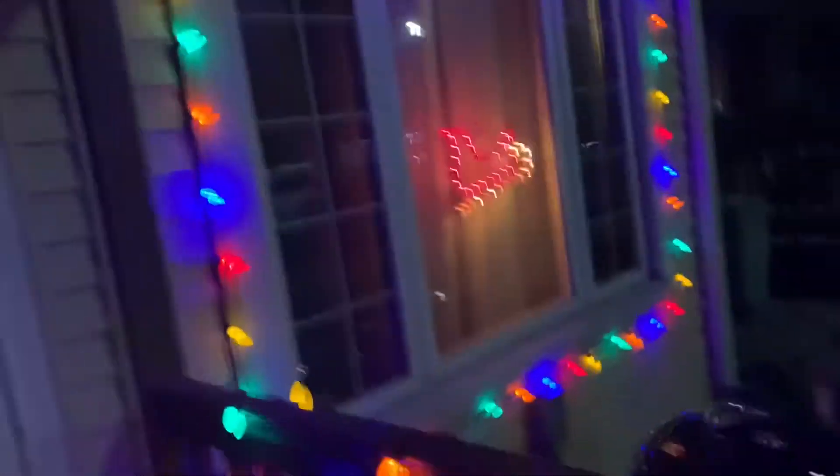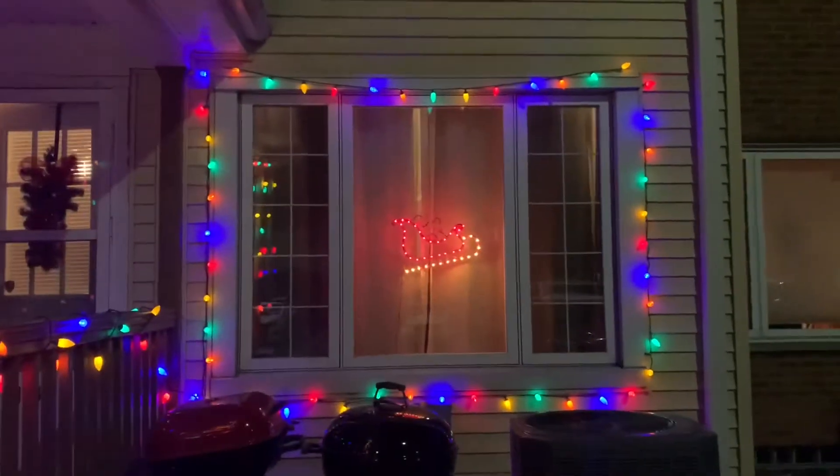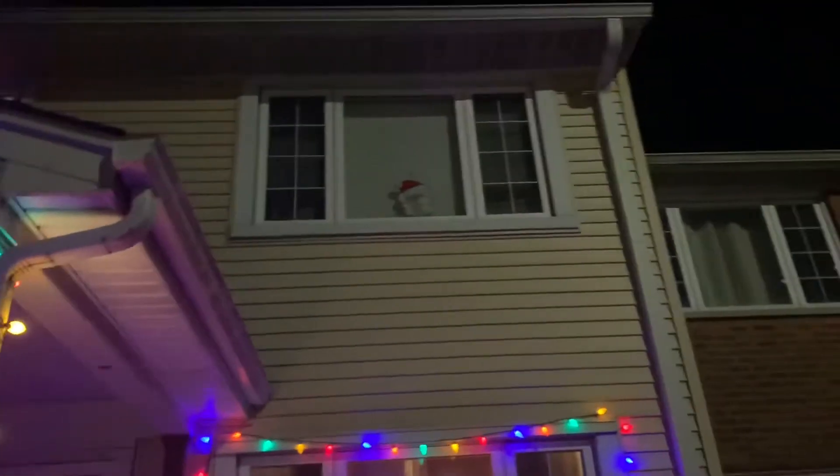I'm going to show you guys the decorations outside. So I just got outside and we have a little wreath on the door, and we have these decorations around our window. We have a little Santa Claus, like a Santa Claus sleigh, and decorations right there too. Let me zoom in — we have the Santa Claus in my room.